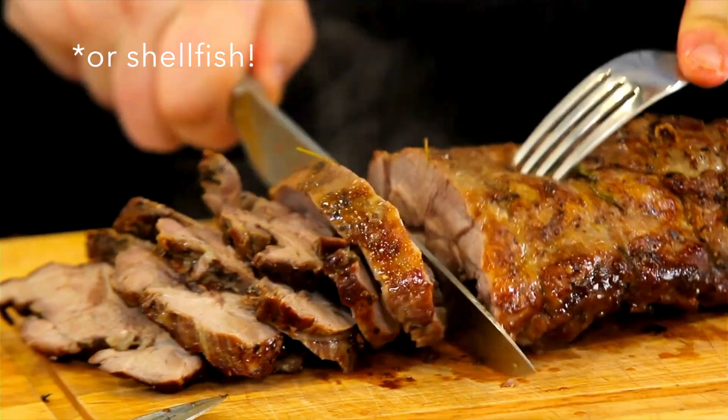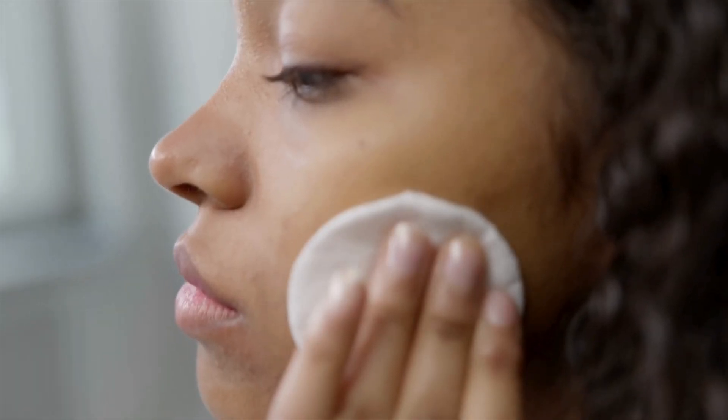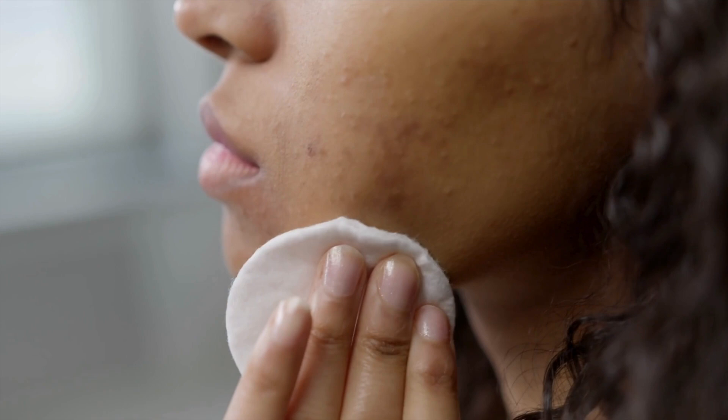As a general rule of thumb, to get enough zinc you want to be eating high quality, responsibly sourced meat a few times a week. Not all of us can or want to do that. And even so, some researchers argue that these RDAs are still too low for people with chronic skin conditions, especially acne.